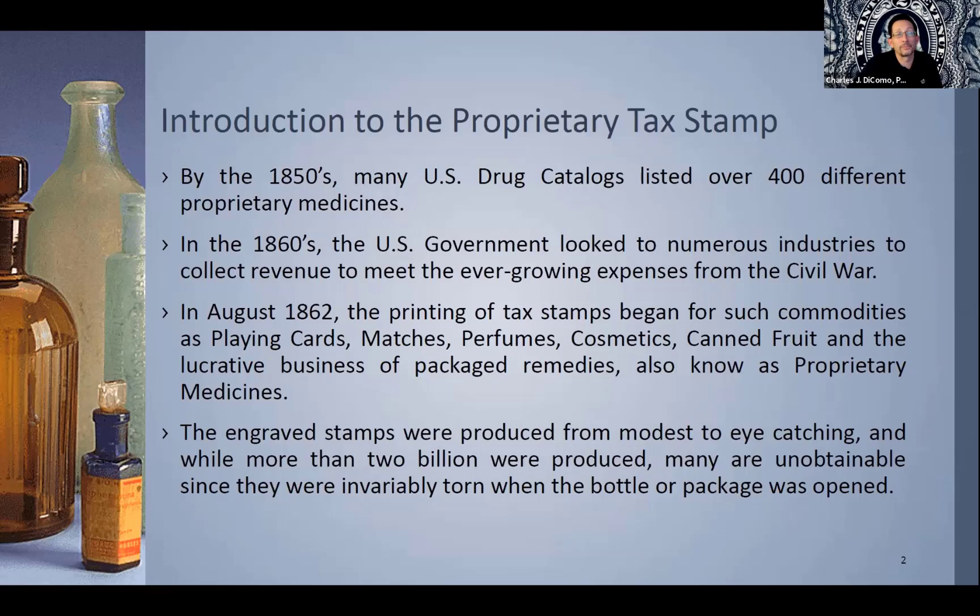These engraved stamps were produced from modest to eye-catching. While more than two billion were produced, many are unattainable. They were invariably torn off the bottle, package, or box when it was opened. They served multiple purposes: they were advertising, they paid the tax, they sealed the container in some cases, and they were not meant to be saved — they were meant to be ripped open. They also confirmed in many cases that it was a legitimate product by that vendor, and only when the seal was broken did you know the tax was paid.